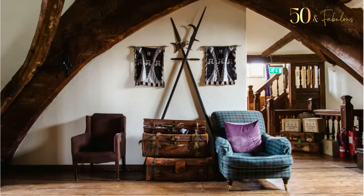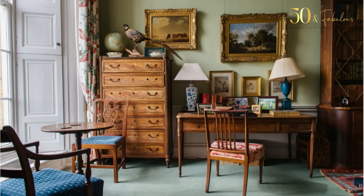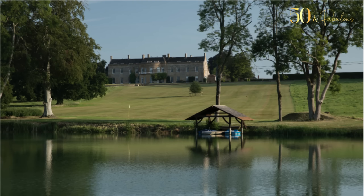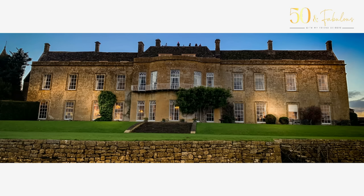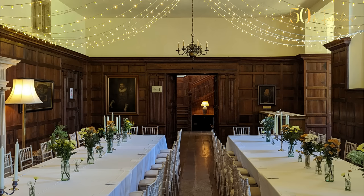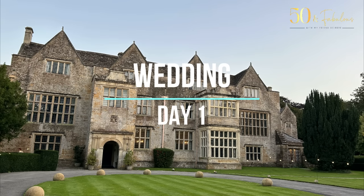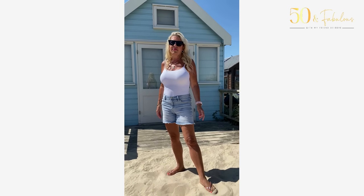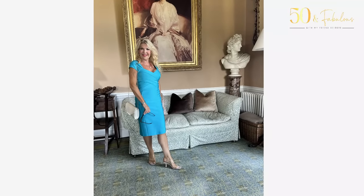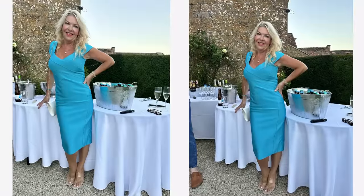It's such an incredible and historic house — I think around 600 years old — with grounds that run down to a lake. The house is incredibly elegant and just perfect for a wedding. We traveled down on day one; it was a really hot day so I just wore shorts and a vest top, then after a quick change I wore this dress for the initial reception, which was a meet-and-greet on the terrace with champagne.